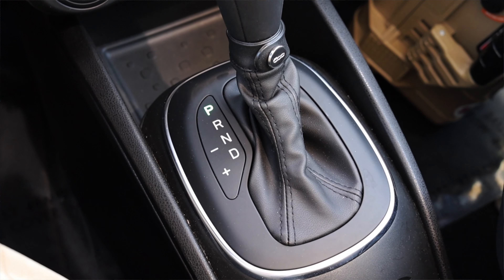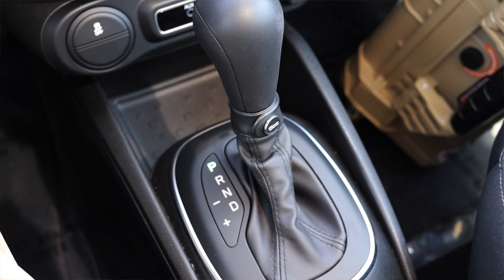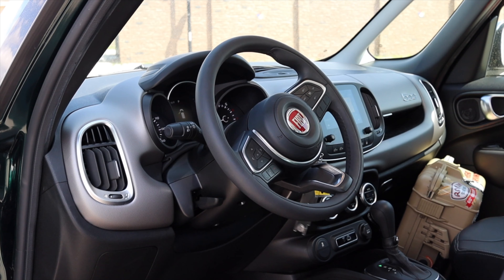Paired to it is an automatic transmission, nothing really too crazy. It's shifting, it's fine, it does the job. Last but not least, the 500L is front wheel drive. So let's talk about the interior.